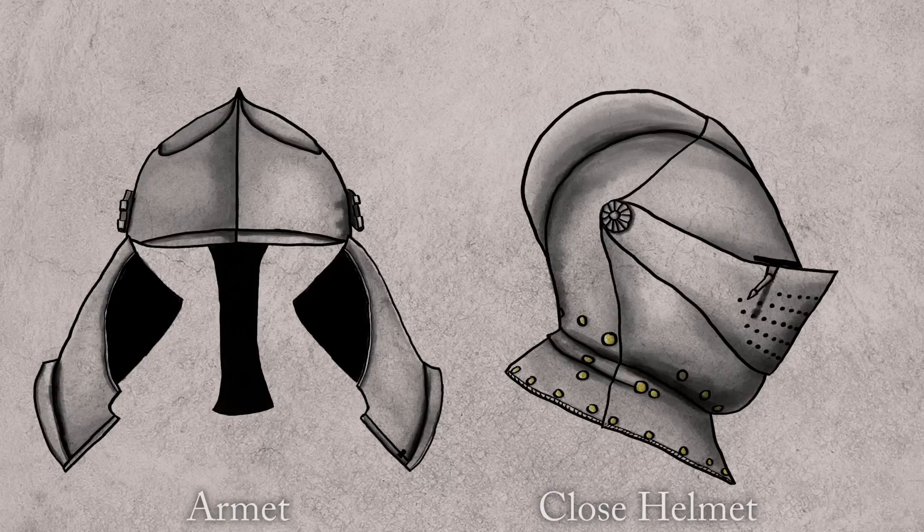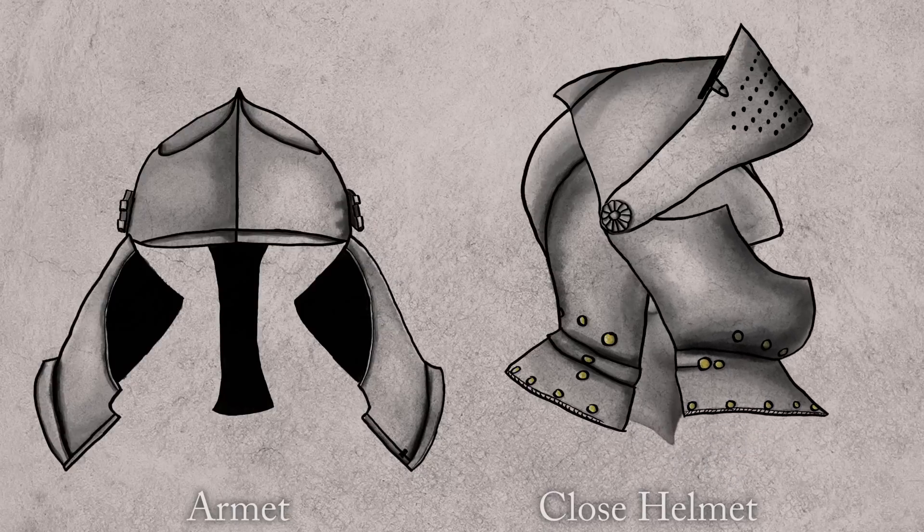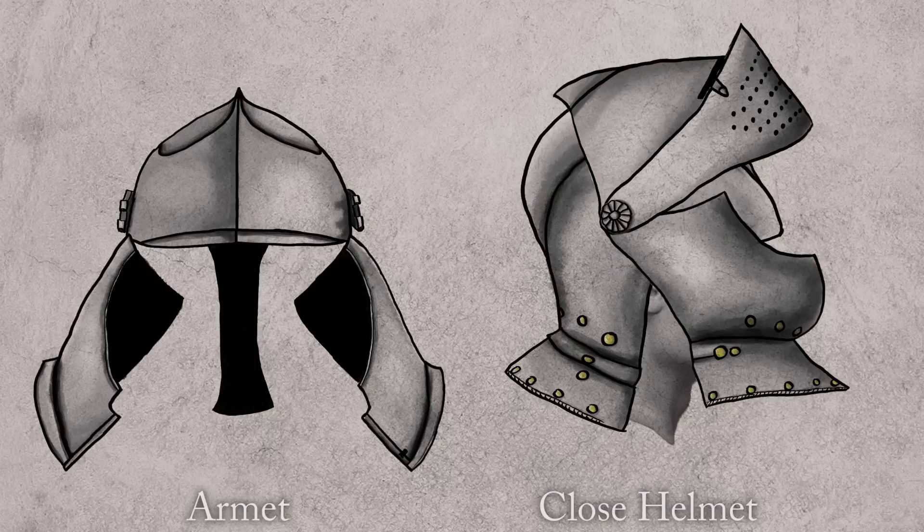Now let's contrast this with the Close Helmet. Here on the right we've got the Close Helmet. I'm going to raise the visor, and what you're going to see is that instead of two individual cheek plates, you have one single beaver plate that fulfills the same function. Instead of hinging open, the beaver plate shares a pivot with the visor and can simply rotate forward on that pivot to permit your head to get inside.